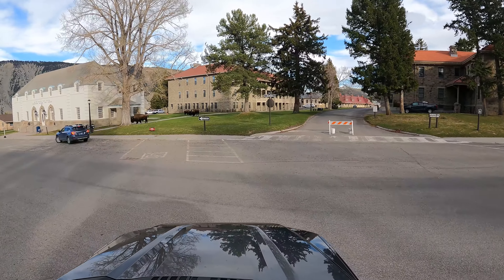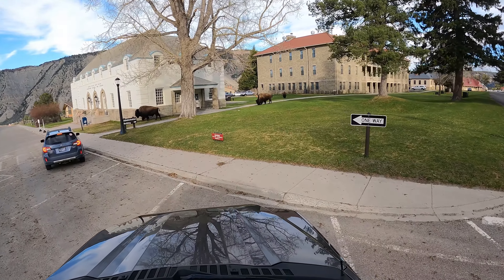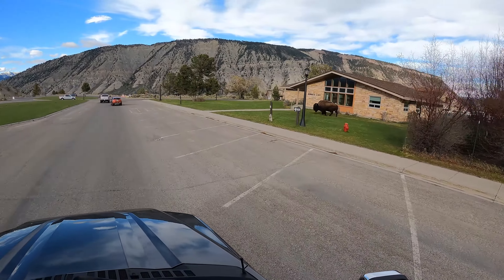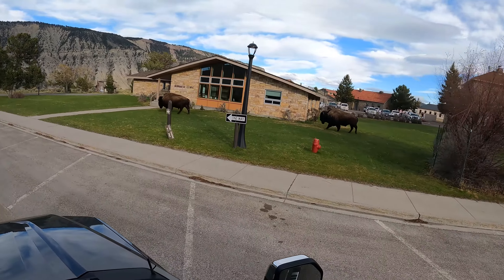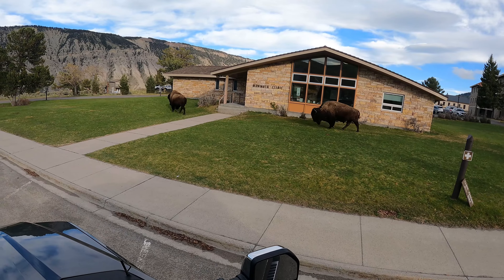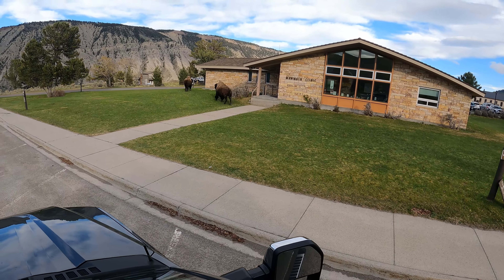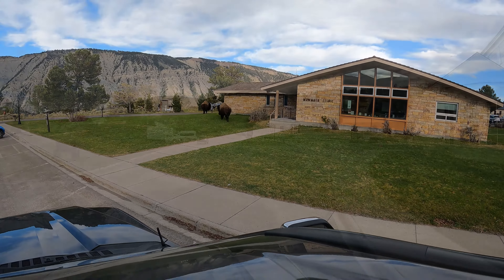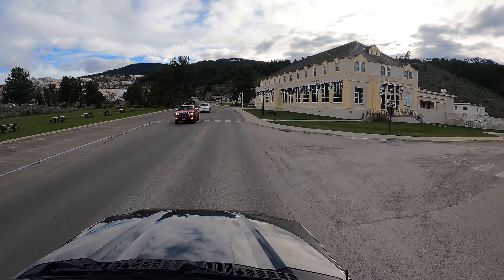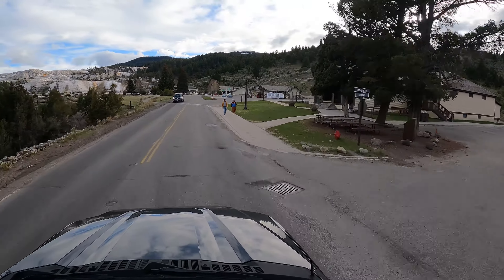Before you get to Gardner, Montana, you'll arrive in Mammoth. Mammoth is a great Yellowstone community — one of the original ones with some historic buildings and a must-see visitor center. So if you're going to go to Gardner, make the stop at Mammoth. And since you're here, you might as well go check out the thermal features that are right there in Mammoth.